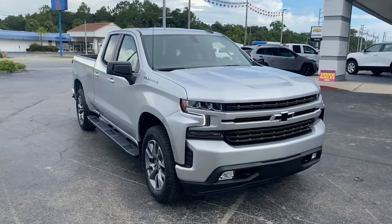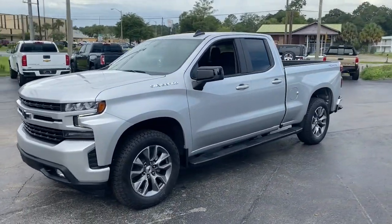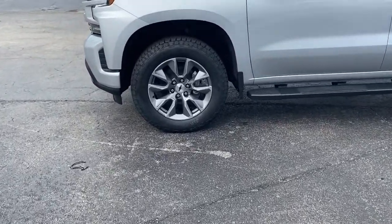Picture yourself in the 2021 Chevrolet Silverado 1500, the full-size pickup that's strong, quiet, and dependable, with the latest technology to keep you connected while you get the job done.